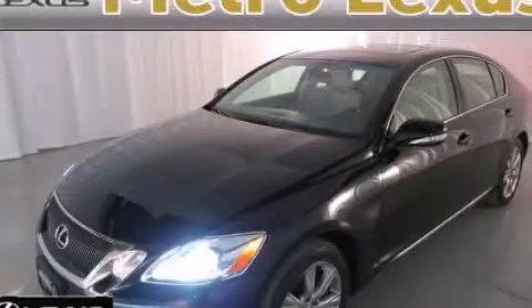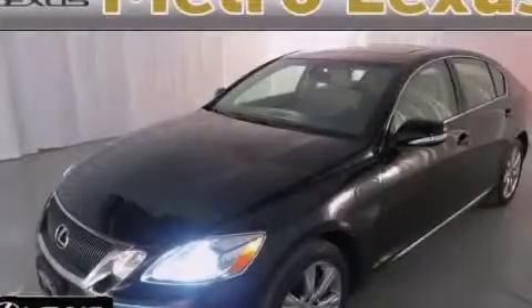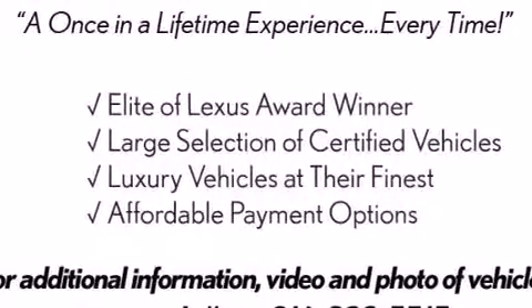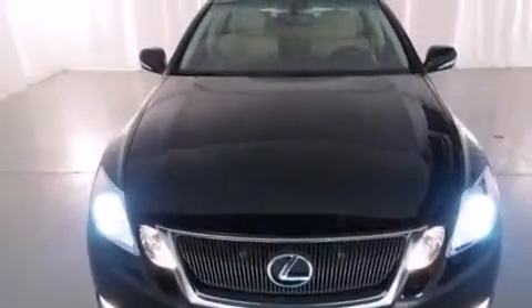This is a certified pre-owned 2011 Lexus GS350, a drive in shape that provides endless luxury. It has a 3.5-liter six-cylinder engine, a six-speed automatic transmission, and all-wheel drive.